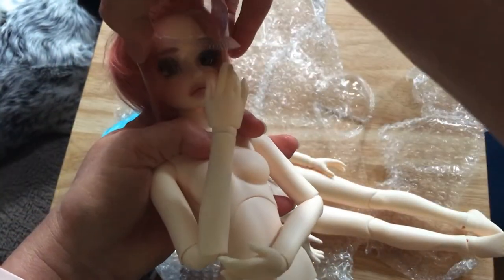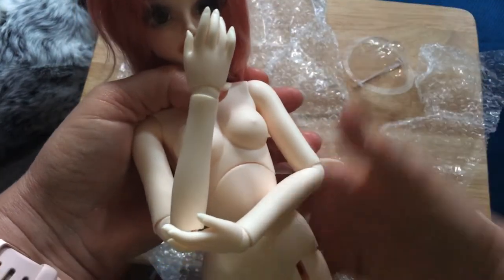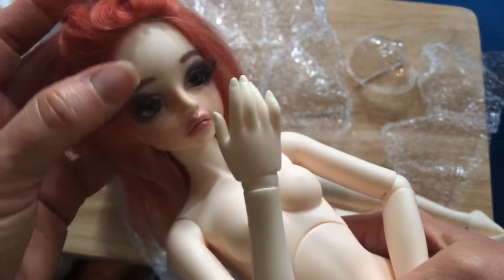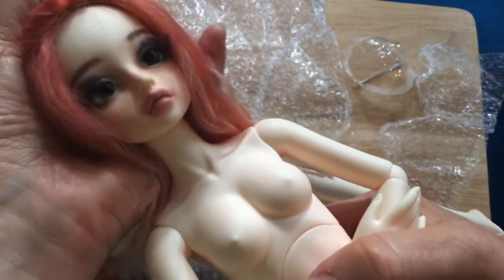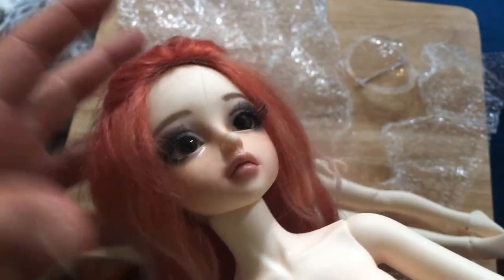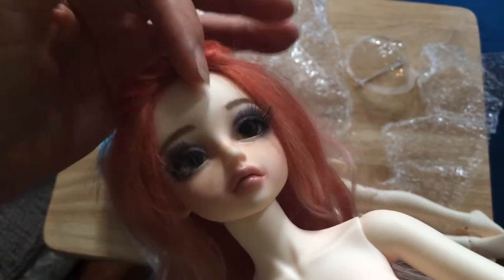Let's take her face protector off. This is the Little Monica Lariat — or Lariat. She's gorgeous. She's such a pretty face.